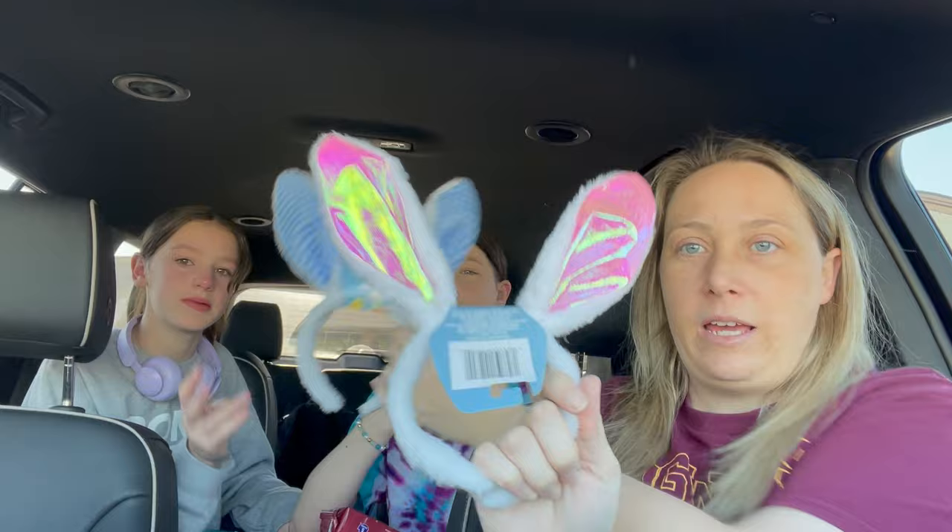Then we got Peeps — cotton candy Peeps, which is what Azalee picked out. They did have Dr. Pepper ones and I got those just because I have to try them, but that's item number three. Item four are the bunny ears. I got Peeps, and item five we got this tablecloth.